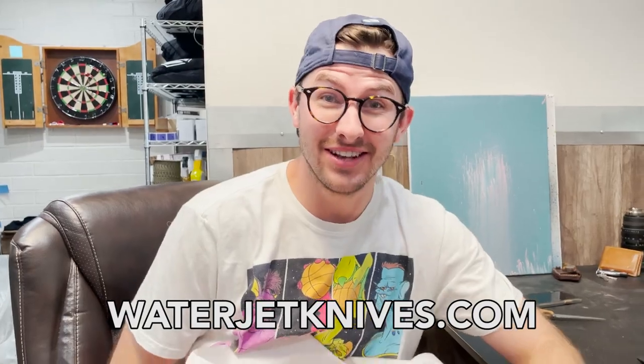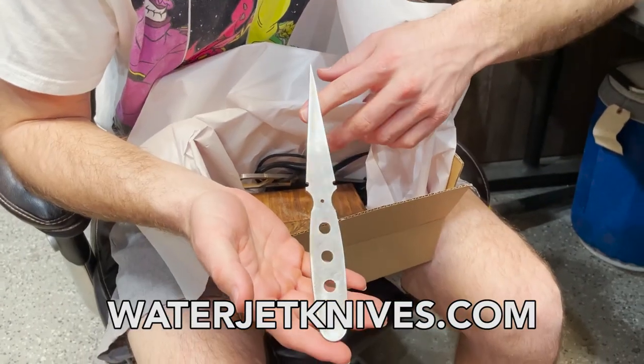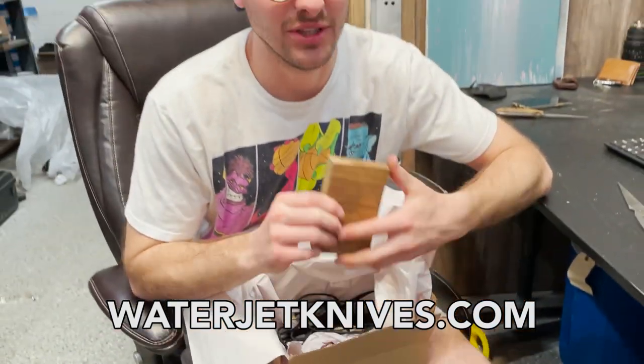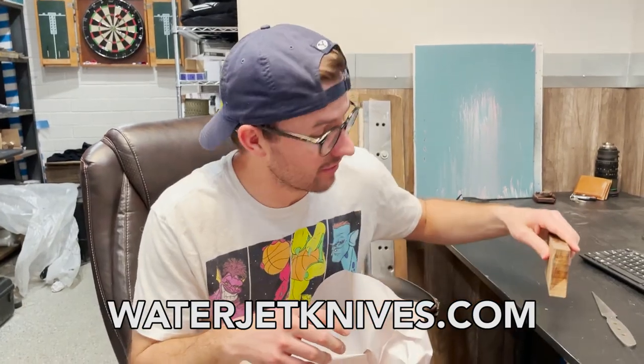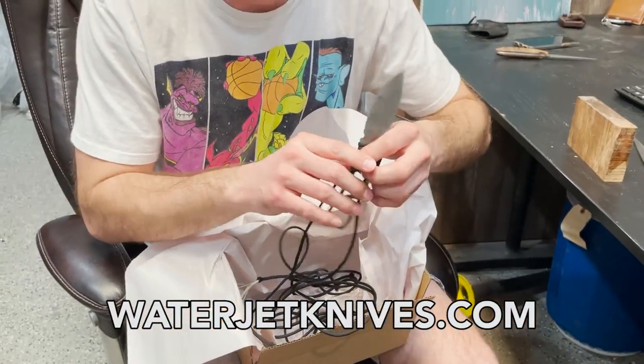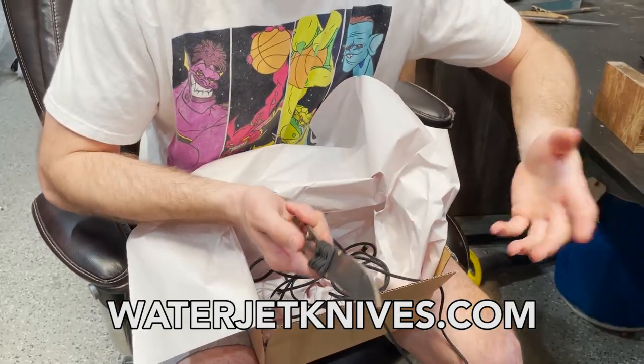We have a special sponsor this week on our video, you might have heard of them — it's Waterjet Knives, and it's our subscription box. This box is special. Here's our knife blank — it is a dagger style knife, we call it the Caesar. Bacote wood. I love this stuff, it looks good on every knife. A second bonus knife plus some paracord to wrap around for the handle.